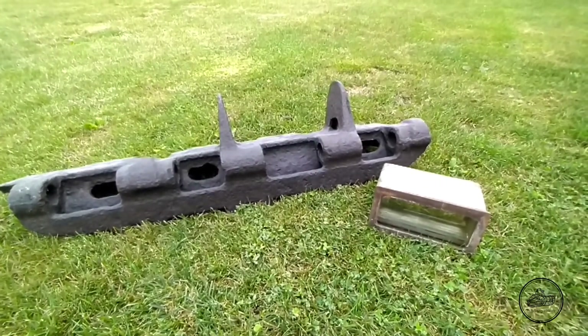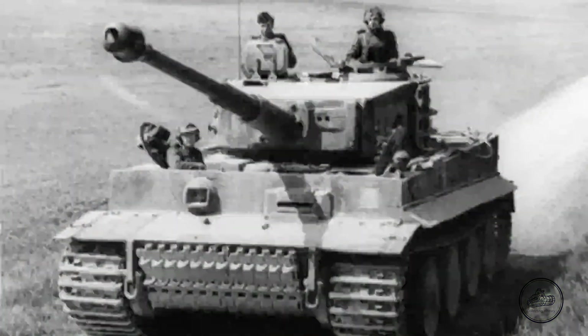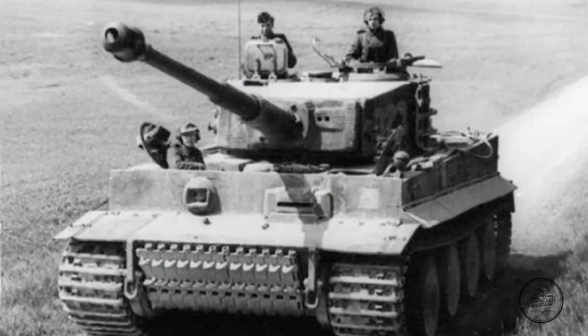I will first give some information about the Tiger I. It was produced between 1942 and 1944, with only 1354 produced — not that many. It was armed with an 88mm gun based on the Flak 36. The armor on its thickest part is 100mm, or 10cm. The armor was really advanced for its time because it was rolled homogenous armor — really ahead of the Allies at that time.